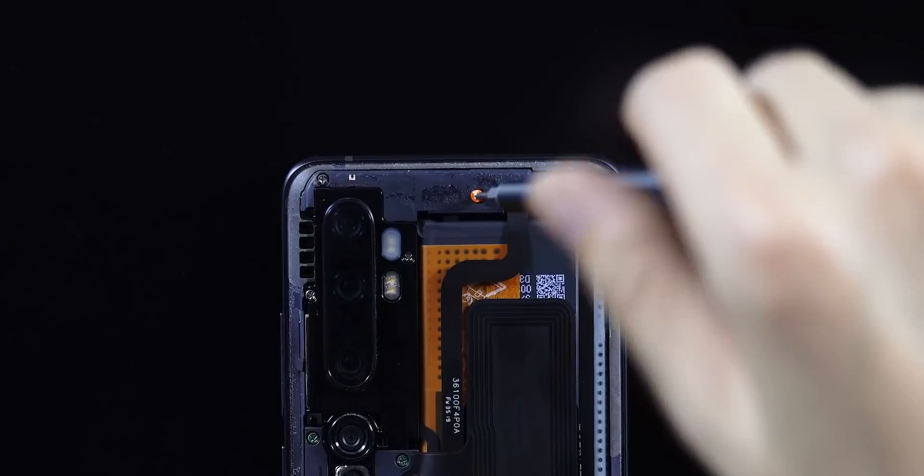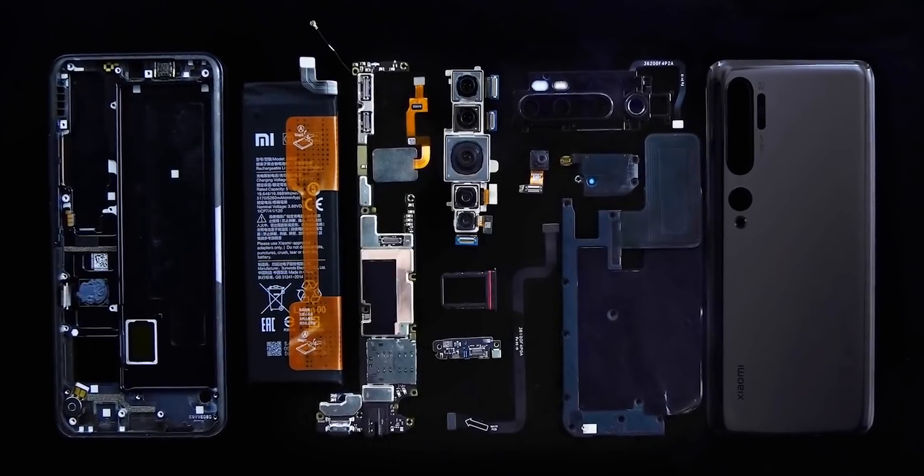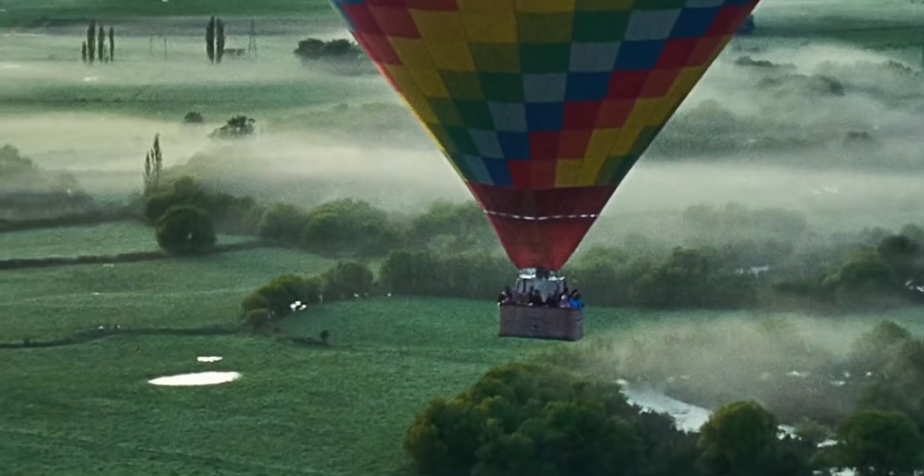A 48 megapixel sensor under that zoom lens does suggest it is taking a big leap forward in quality, especially compared to what we see in the Mi 9 phones. Different sources all converge on the last two lenses being a 12 megapixel and an 8 megapixel, which suggests that all four cameras in the setup are fully functional camera units — no depth sensors or macro sensors in this one.